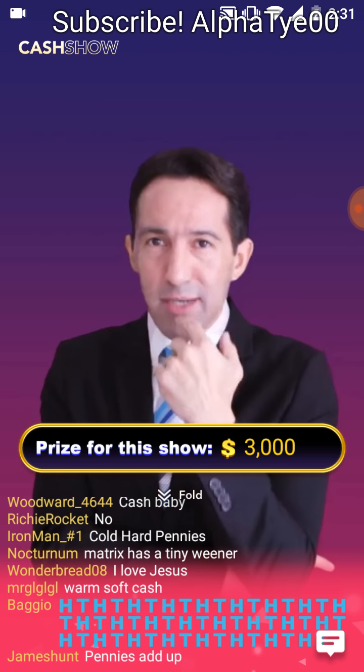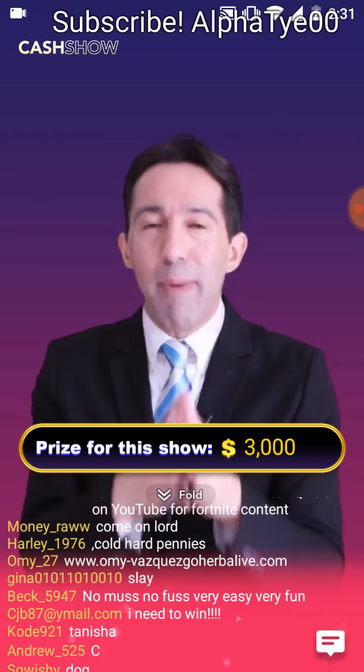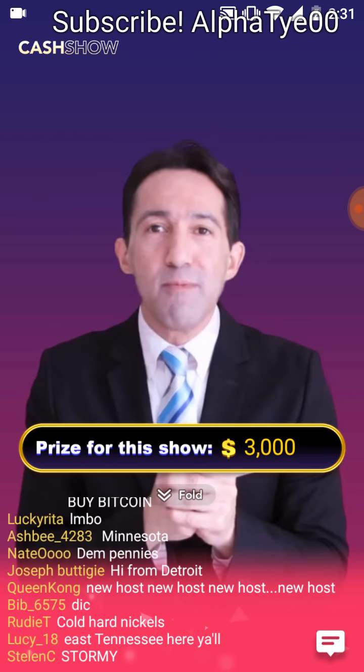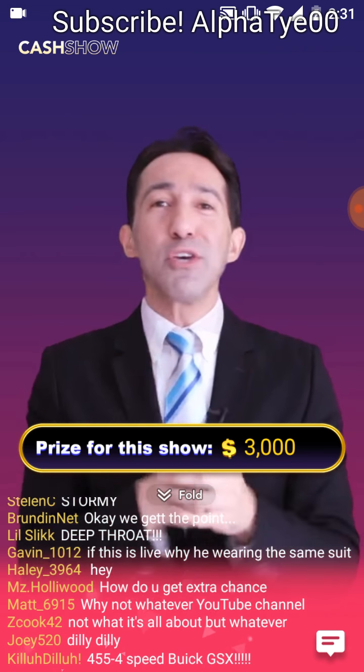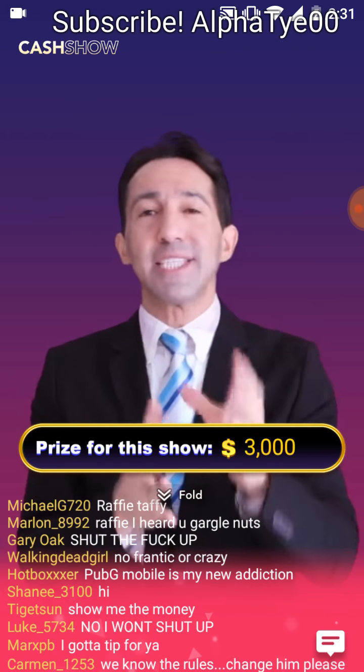Are you ready? Come a little bit closer, because I don't want you to miss this. You can get extra lives by inviting your family and friends to play the game. The more people you invite in, the more lives each of you will get. It's just that easy.